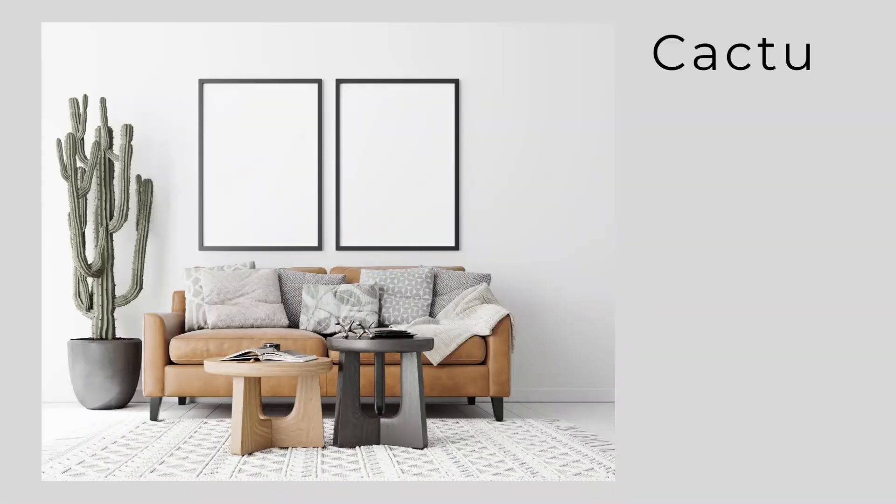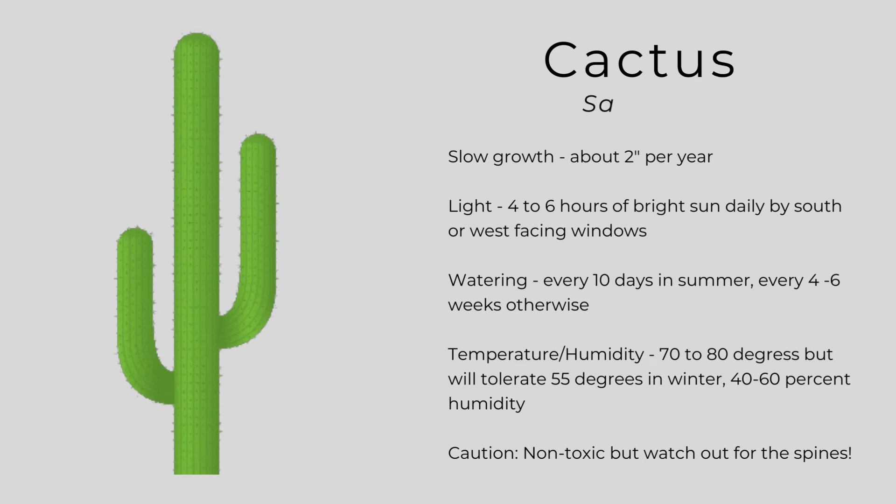The final two plants are in the succulent category — one that is very large and another that is probably the smallest. We're going to start with a cactus; the one pictured here is a saguaro. It has slow growth but can grow very tall, so you'll probably want to buy the size you want since they only grow a couple of inches per year. They need four to six hours of bright sun daily by south or west-facing windows, and like temperatures in the 70 to 80 degree range, tolerating down to 55 degrees in winter. Water every 10 days or so in summer and every four to six weeks otherwise. These are non-toxic to pets, but watch out for the spines.